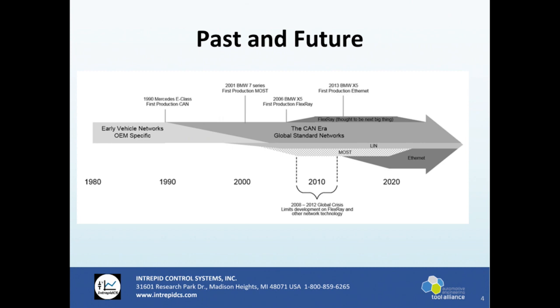As vehicles have evolved — this image basically shows the progression from the early CAN days, or even before CAN, through to today, and to what will probably happen with ethernet eventually taking over everything.